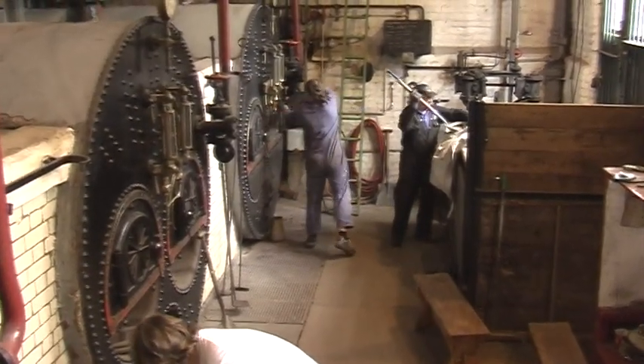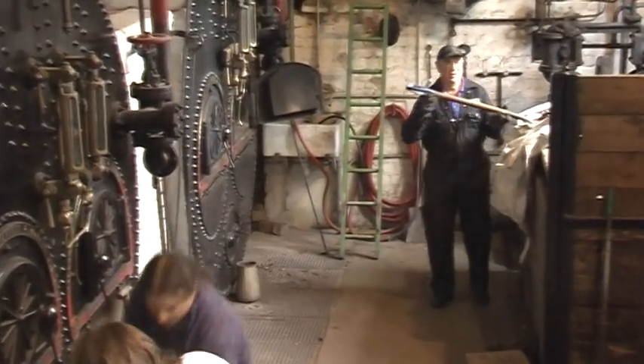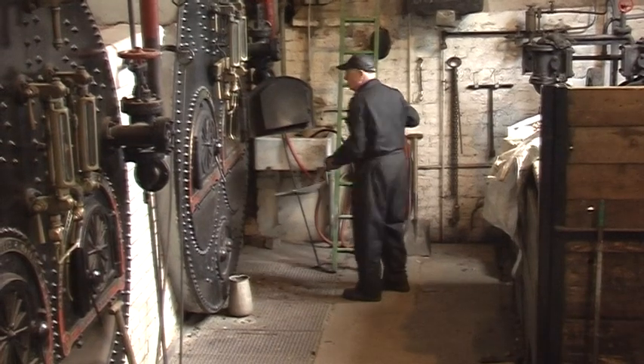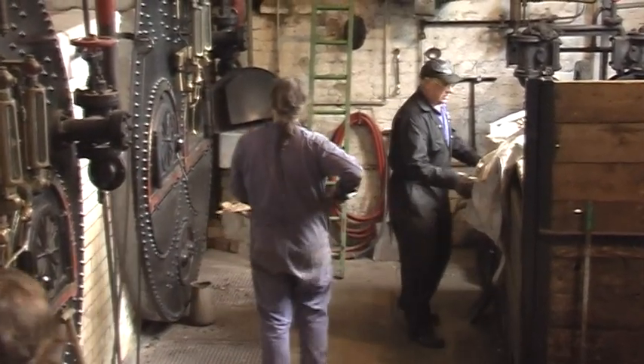Originally, six Cornish boilers, as used in the Cornish tin mines, supplied power to the engines. But in 1908, these were replaced by three Lancashire boilers, which were much more efficient.